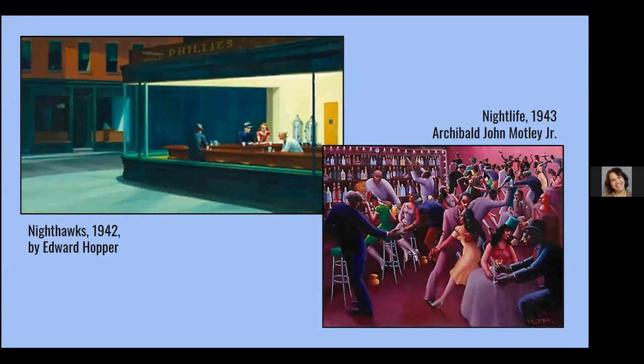We have on the left Nighthawks by Edward Hopper, a very famous painting. You'll notice Hopper's style of horizontal lines, muted colors — it's very quiet. We are removed from the scene, and in fact you can't even get into that diner because the door is not visible. Over on the right is a painting by Archibald John Motley Jr., who is a Chicagoan, called Nightlife. The colors are so vibrant, the action of the lines, everybody's moving. You can almost hear this painting, and you are in that room experiencing nightlife in Chicago.